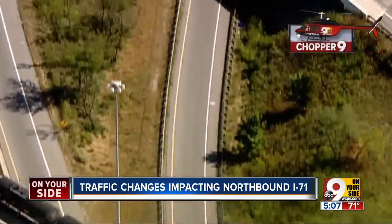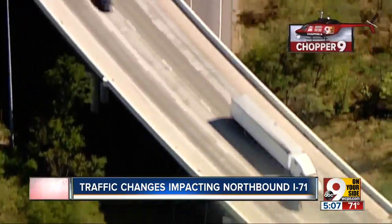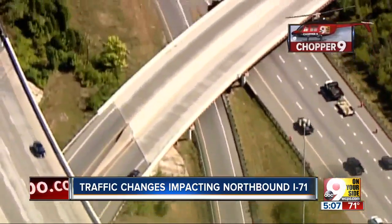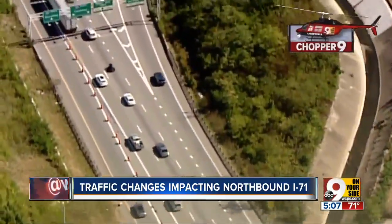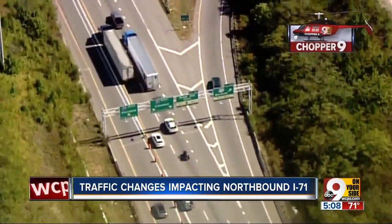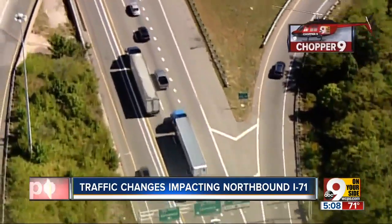When you come through and get on northbound 71, once you get off the exit ramp, you go right into the Contraflow Lane. I take this exit a lot — I come this way, jump over a lane or two, and make that exit to Red Bank Road.